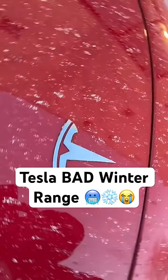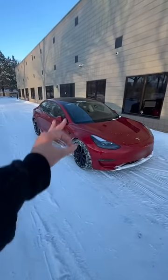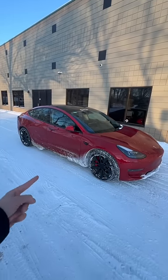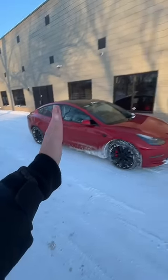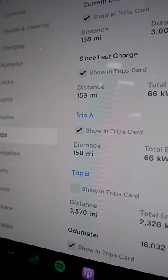I just used up the entire Tesla battery pack in like 160 miles. Now most people know that Teslas use more electricity when it gets cold, but it's amazing just how much more. This car is rated at 315 miles on a charge according to the EPA, and I just drained the whole battery from 96% down to 2% in 158 miles.